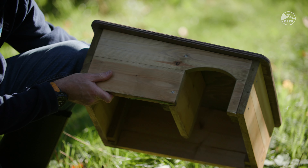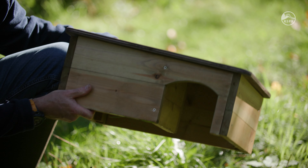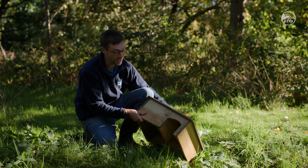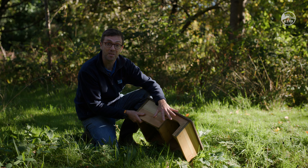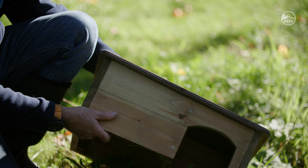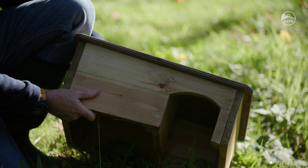This is one of the RSPB's hedgehog houses, which has all the things that hedgehogs need. It's made from sustainable timber, it has a concealed entrance that keeps the hedgehog safe, it has ventilation in it, and it even comes as a kit so you can make it as a family and really get the full value out of it.